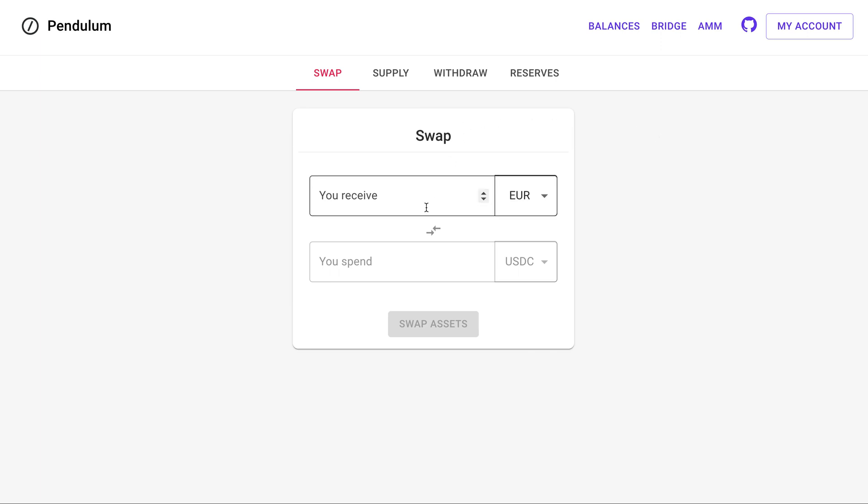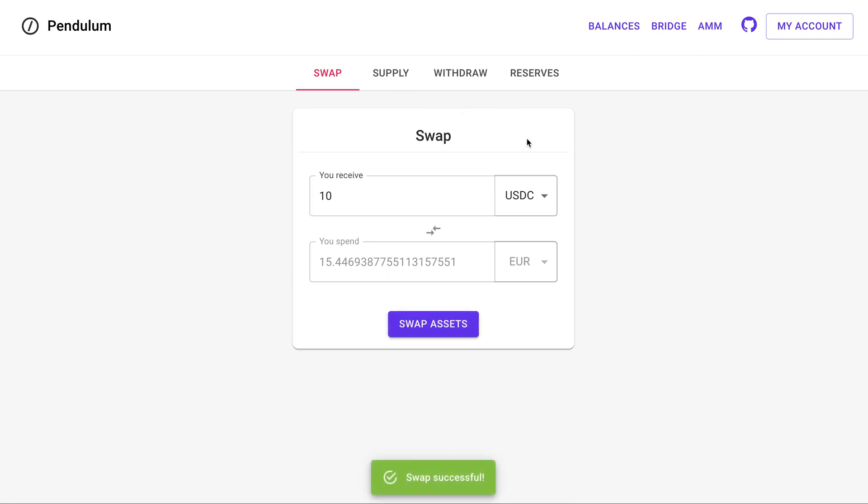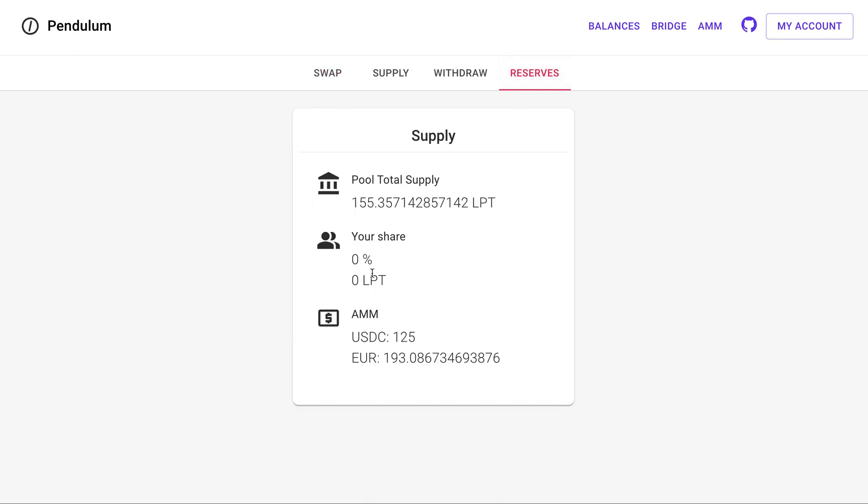Now let us swap euro for USDC. Let me say that I want to receive 10 USDCs. Of course, the automated market maker, having already some liquidity, will tell me what amount of euros I have to spend for the swap. In this case, it's about 15 euros. Let me also point out that using those tabs, we can easily supply liquidity and withdraw liquidity ourselves to this AMM. And on this last tab, we can inspect the reserves and the liquidity pool of this AMM.